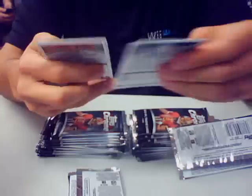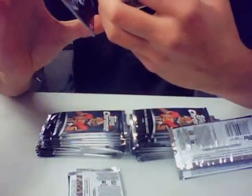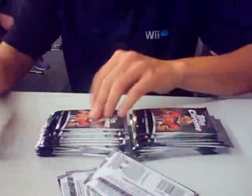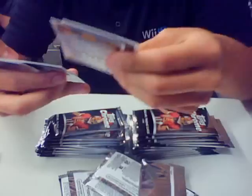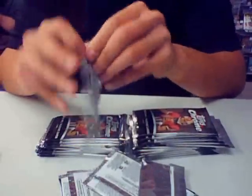Tashaun Jackson, refractor. We have an Eli Manning, number 99, sepia. And Victor Ballard, refractor, Colts.